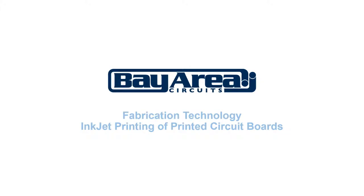Welcome to this presentation on the use of inkjet printers in printed circuit board manufacturing, brought to you by Bay Area Circuits.